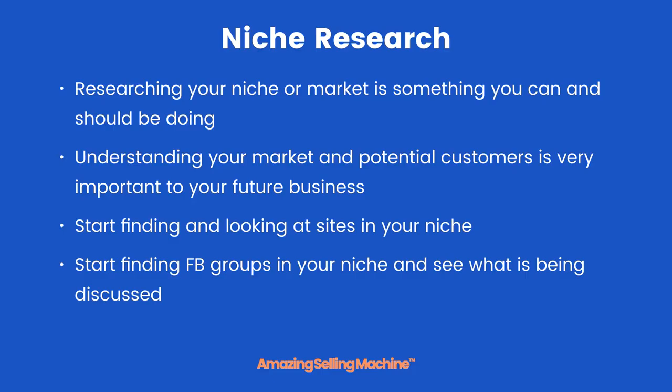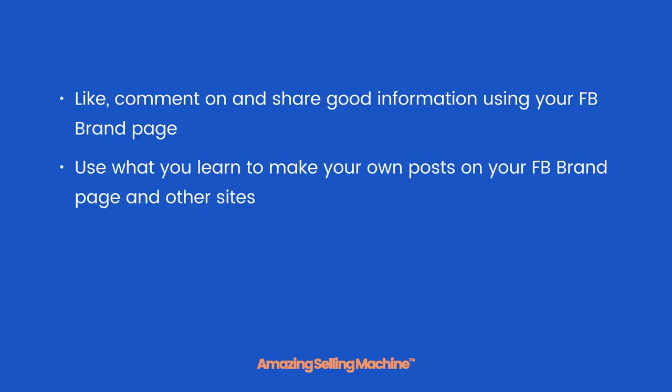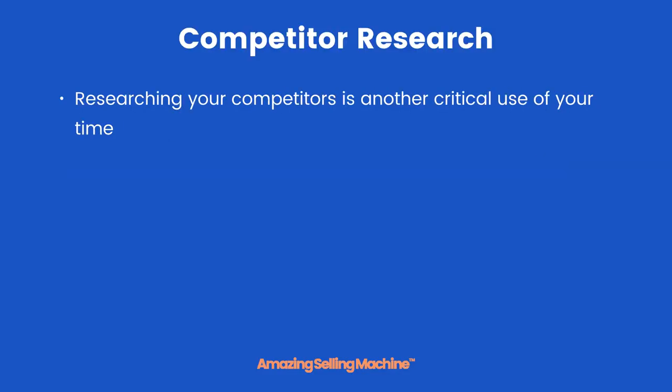See what is being discussed — like, comment on, and share good information using your Facebook brand page. Use what you learn to make your own posts on your Facebook brand page too, as well as other sites. Now don't copy, but use the information you find to become a niche expert. Researching your competitors is another critical use of your time.